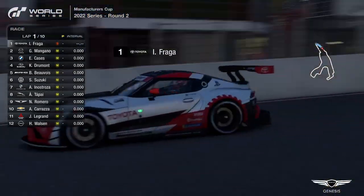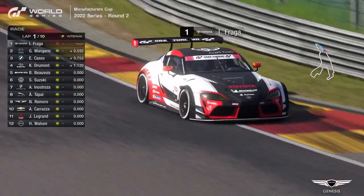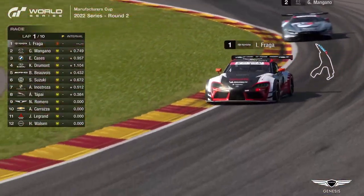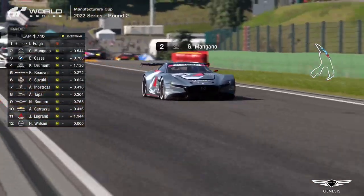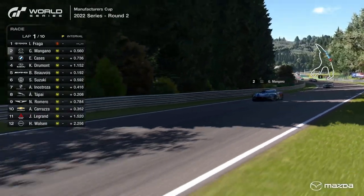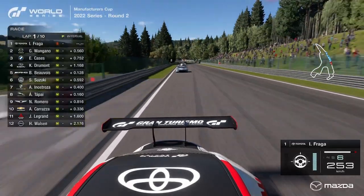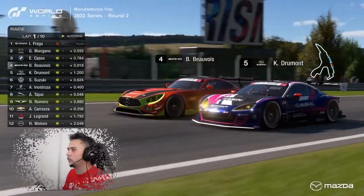Ready to go for round two of the Manufacturer's Cup for the Gran Turismo World Series as Igor Fraga leads the field up through Eau Rouge and Raidillon for the first time in that Toyota Supra. It's down the Kemmel Straight we go — this is where the slipstream is going to be crucially important. The field is relatively spread out due to that rolling start, so it's unclear how effective it'll be in the first portion of this lap.